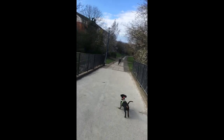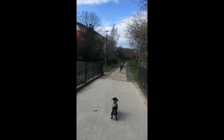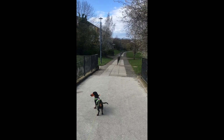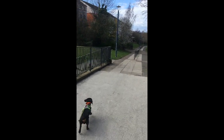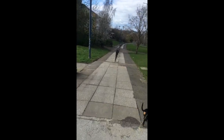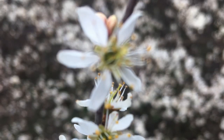Before letting him off the lead, control the area for any potential hazards. He will always follow birds, so never do this near any street. Also, if not fully trained, don't do this in a forest either. Don't forget your waste bags to pick up the droppings every single time.